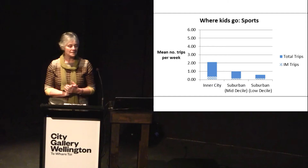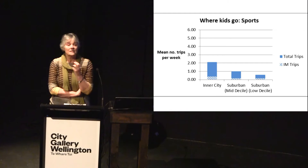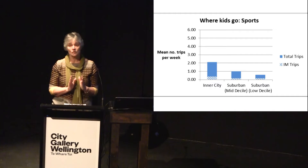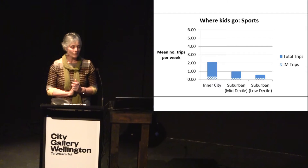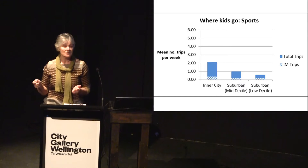Quite striking differences emerge when we look at physical activity related to sports and more informal physical activity. By sports we mean events like going to a club, a practice, or a game. Children in the inner city had on average two such trips per week, whereas children in the low-decile suburban area had the equivalent of half a trip per week. Very few of these trips were independent — children tend to be taken by car to sporting events and back.